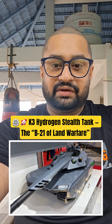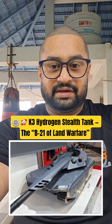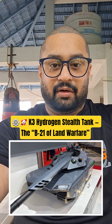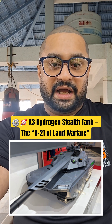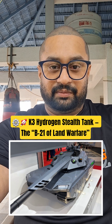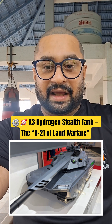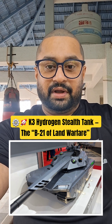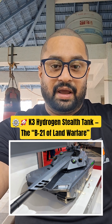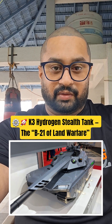A game-changing revelation in modern warfare. The K3 hydrogen-powered stealth tank is being hailed as the B21 Raider of the ground battlefield, combining next-generation hydrogen propulsion with stealth geometry. This futuristic main battle tank is designed for silent operation, reduced thermal signature, and enhanced fuel efficiency. As reported by National Security Journal, Chris Osborne, 2025.